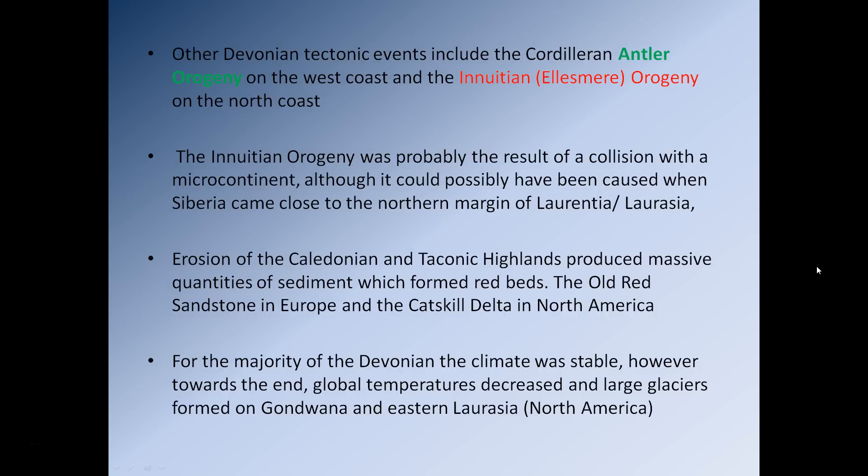However, towards the end of the Devonian, we see global temperatures decrease, and we see the formation of larger glaciers forming on Gondwana. At that point, Gondwana is situated approximately over the South Pole. We also see the formation of some alpine-type glaciers — mountain glaciers — along the eastern margin of Laurasia, essentially where we have the Caledonian Mountains and the Taconic Highlands.